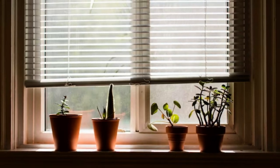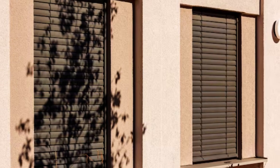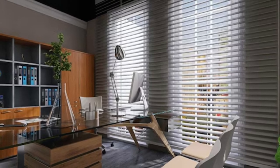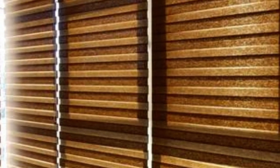Zebra blinds are not only practical but also energy efficient. Their design allows for effective temperature control, as you can adjust the blinds to regulate the amount of heat and light entering your space, thus reducing your energy consumption and utility bills. This makes them a sustainable choice for environmentally conscious homeowners.